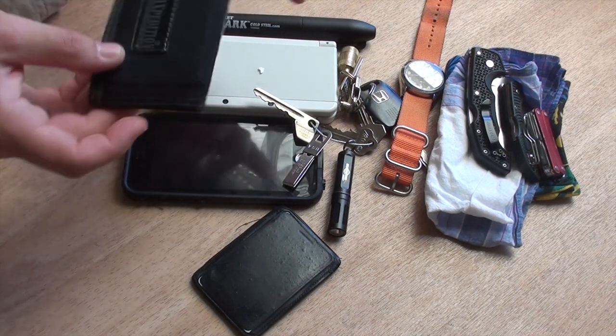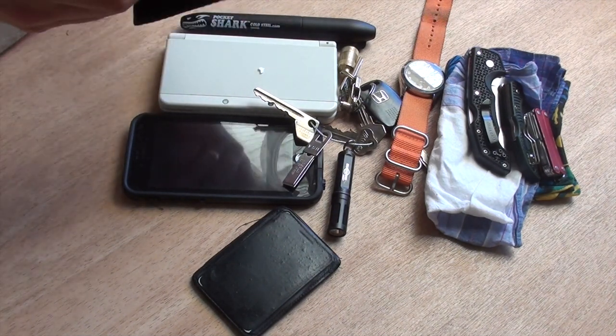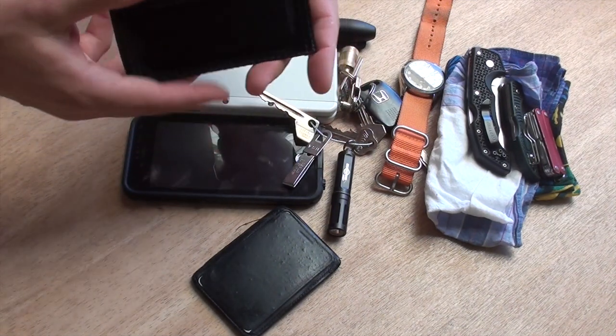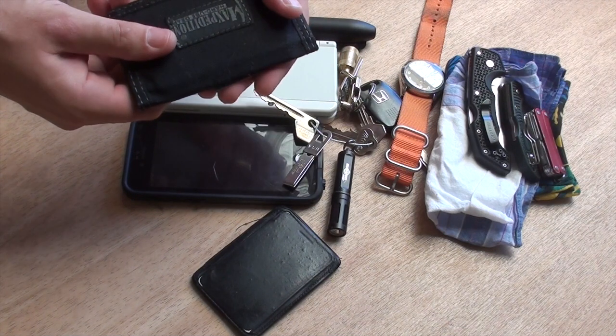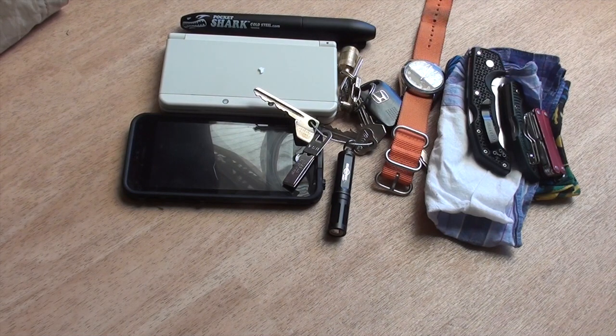I've got a wallet — it's still the Macro Tradition Micro Wallet. Just a bifold, nothing fancy to it at all. Made of good quality in Ireland. Got a $10 bill in there. Very good wallet; I can't see myself ever changing it. I don't like having a big wallet, so just a little wallet for some cards and stuff.